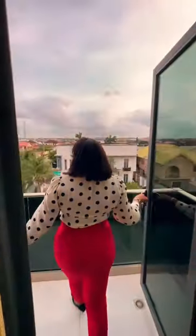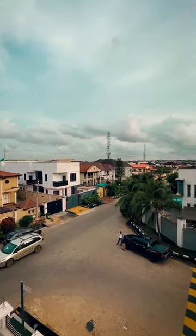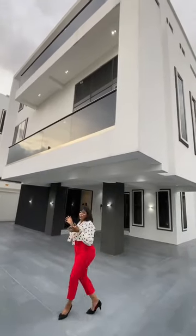Over here we have a mini kitchenette just right here. And we have this open terrace where you can actually relax. You can see the environment. Super nice.